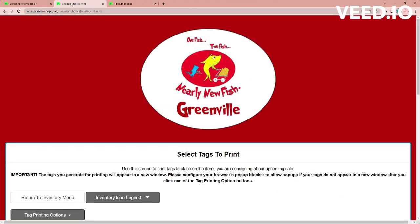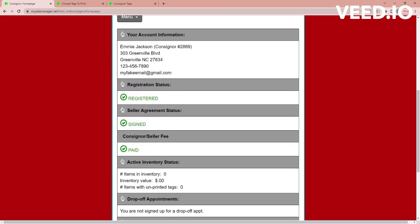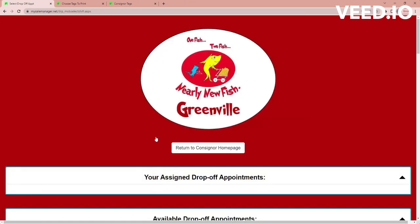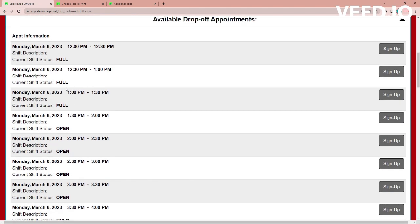I want to show you a couple more things on your consigner homepage. You can see that I've registered, agreed to the seller agreement, and paid my consigner fee. I have not signed up for a drop-off appointment — that's very important that you do that. Select that option and it'll show all the drop-off appointments available. If it says open, you can drop off; if it says full, that appointment is full.